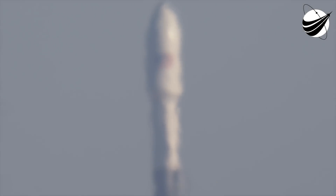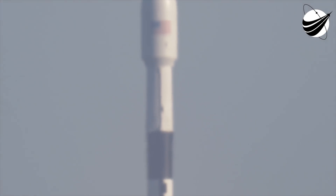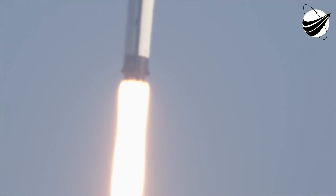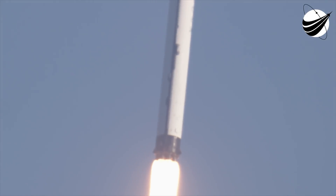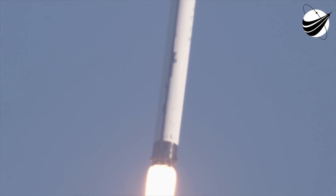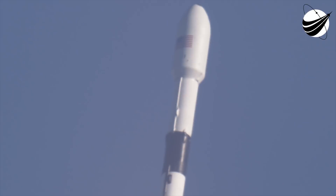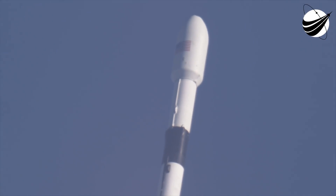Ignition. And here we go with a successful liftoff of the Falcon 9 vehicle carrying a GPS 3 space vehicle to transfer orbit.